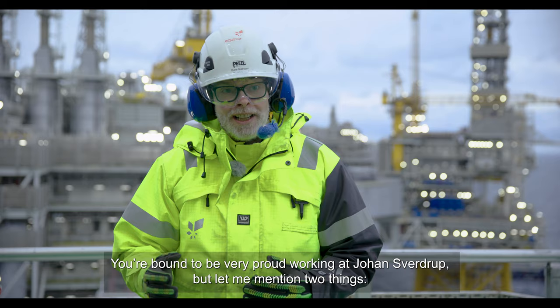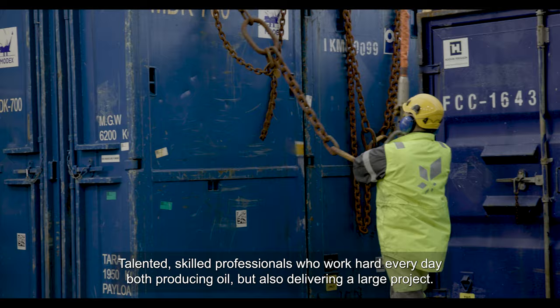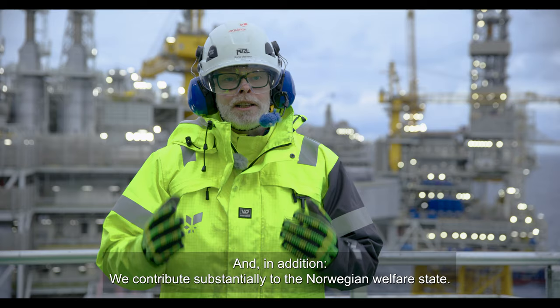It is not difficult to be very proud when you work at Johan Sverdrup. I want to mention two things: first, the incredibly skilled employees who work here — talented, capable professionals who show up every single day both to produce oil and to deliver a major project. And in addition, we contribute greatly to the Norwegian welfare state.